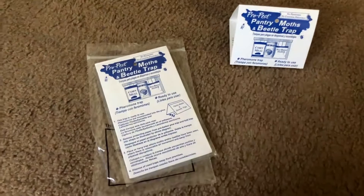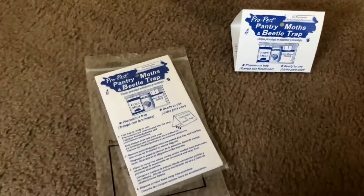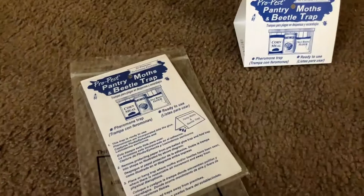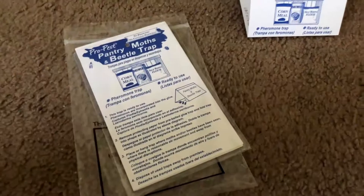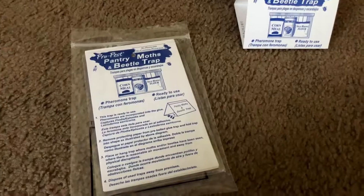Today I'm going to be talking about the Pro Pest Pantry moths and beetle traps. Every time summer starts rolling around out here in Southern California we get tons of moths. We have older homes out here — they love being indoors where it's cool and they especially love getting in your food. We got these last year and every time we run out I buy more, I love these things.